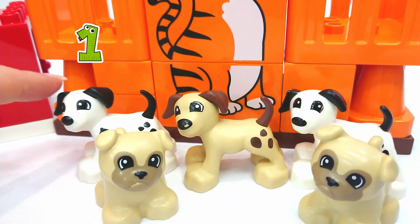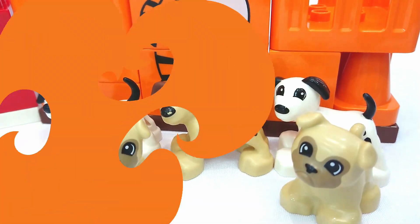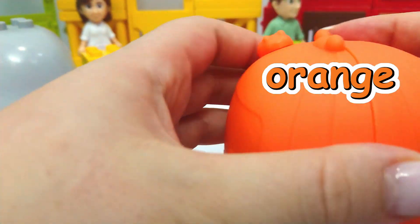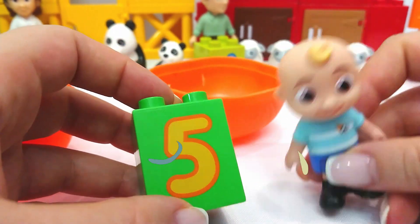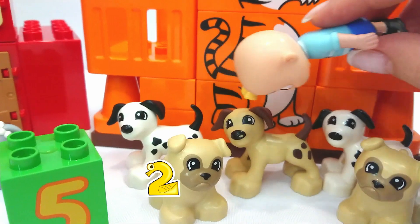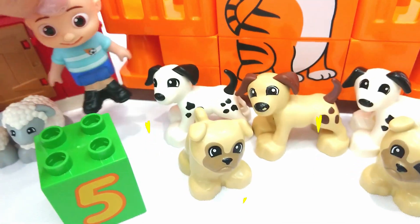So let's count the dogs. One, two, three, four, and five. Let's find the number five. Let's try this orange Cocoa Melon ball. Oh, it's JJ. Hi, JJ. What number do you have? I have the number five. One, two, three, four, five. Five dogs. Good job, JJ.